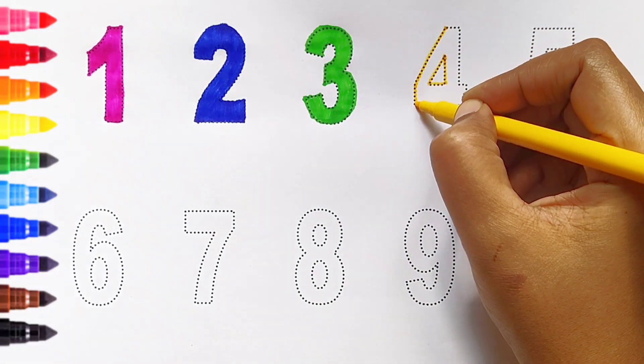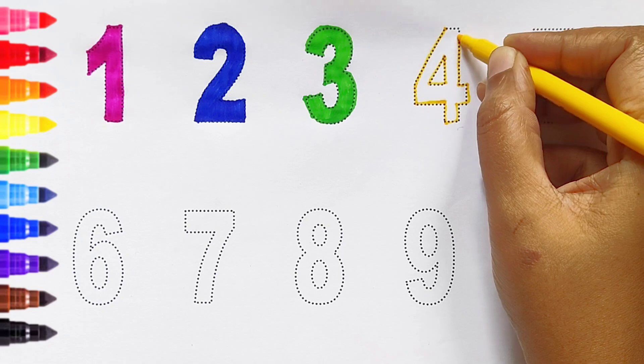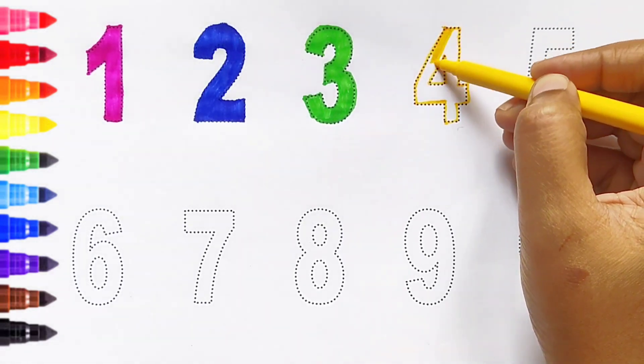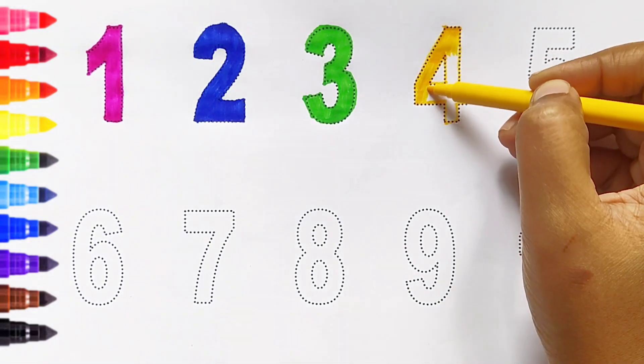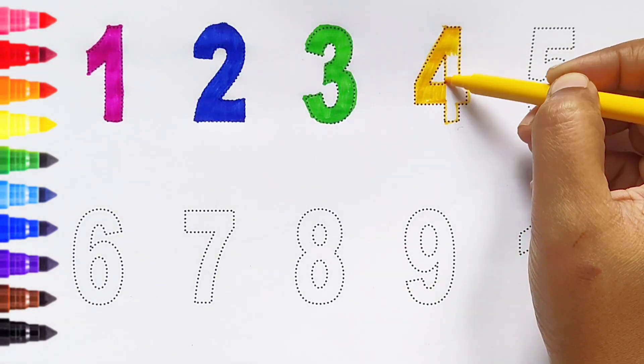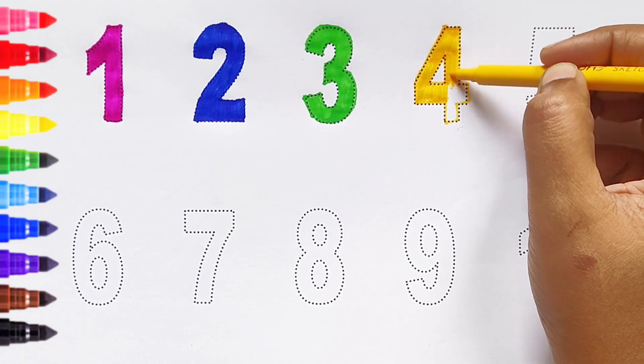Four — yellow color. Four — yellow color. Four — yellow color.